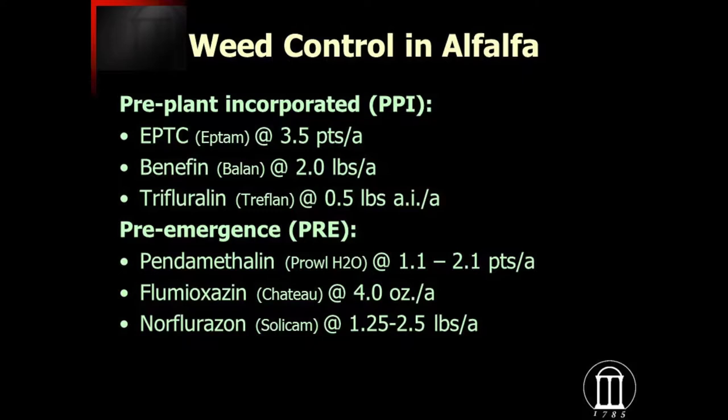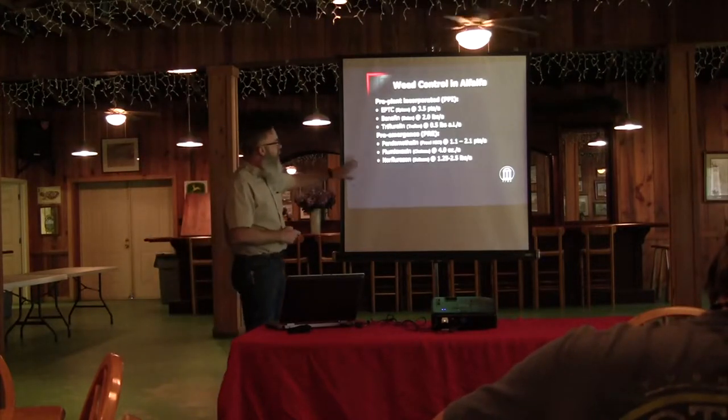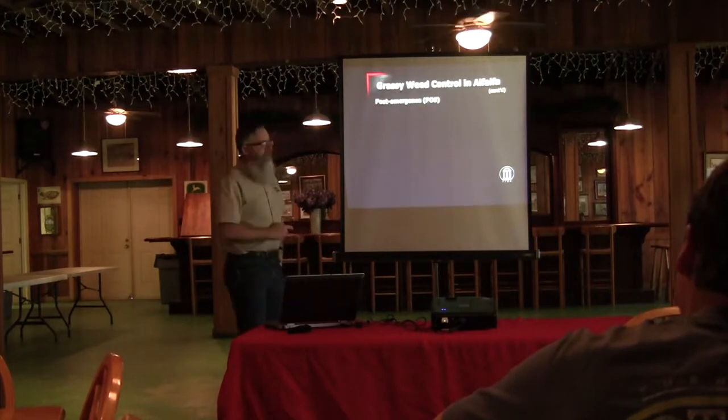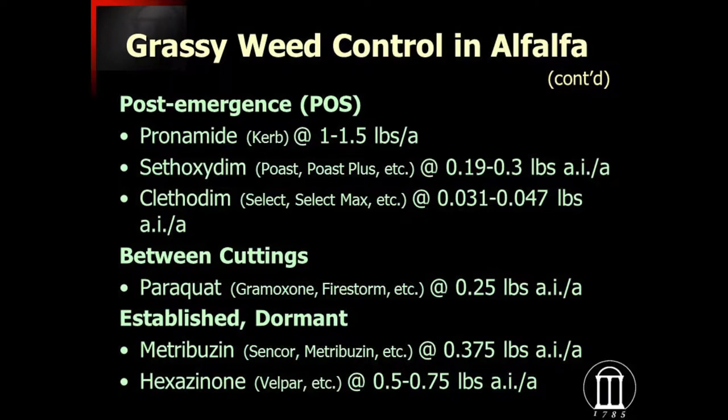Pre-emergence herbicides can be used after the establishment year once it's fully established. You can use things like Prowl, just like we use it in bermudagrass seed fields — particularly for ryegrass control in the wintertime, and maybe even pigweed control. That gives you some options. For grassy weed control, we've got a few more tools in the toolbox, except for when we're interceding into bermudagrass.